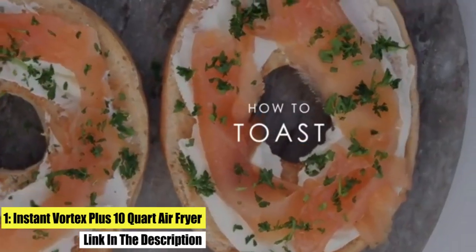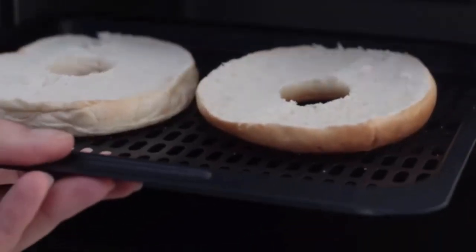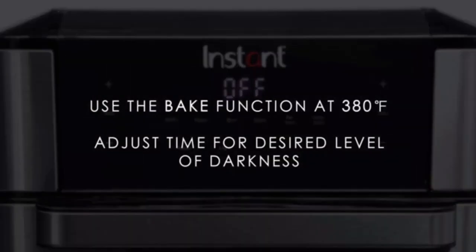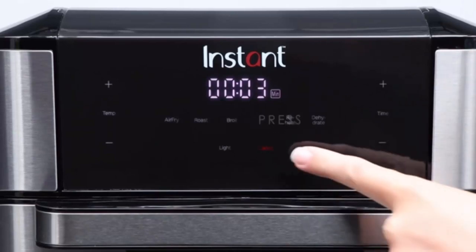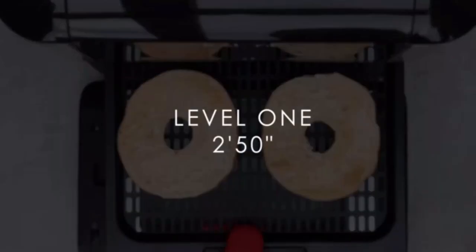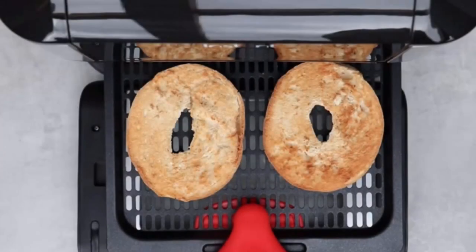Number one: Instant Vortex Plus 10-Quart Air Fryer. All the crunch and tenderness of deep frying with little to no oil. 1400–1600W. Easily select temperatures from 95 to 400 degrees Fahrenheit. Top heating element with fan ensures optimal cooking and baking performance. Customizable cooking programs for easy chicken wings, roasted veggies, cinnamon buns, and more.